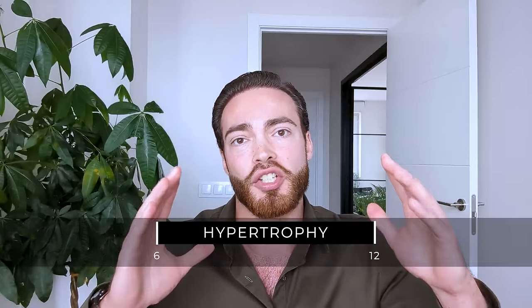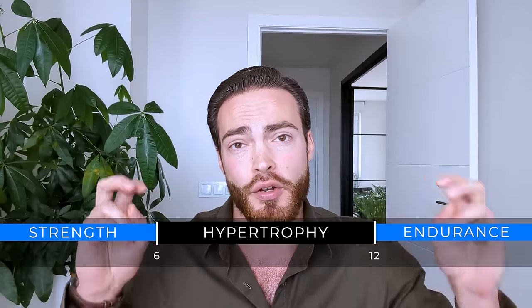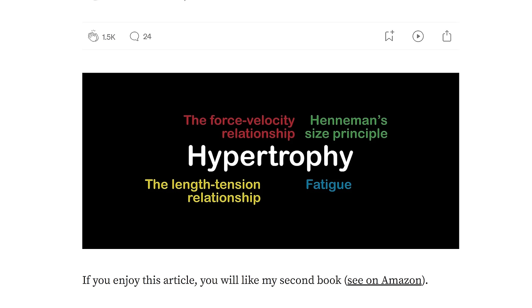This has completely debunked the old idea of the 6 to 12 rep hypertrophy zone — the idea that 6 to 12 reps is the magic zone and below that you get strength and above that you get endurance. That hypertrophy zone seems to be more like 5 to 30 repetitions. Chris Beardsley proposed this model, which is based on an older model by Birgit Fagerli, a Norwegian strength coach.